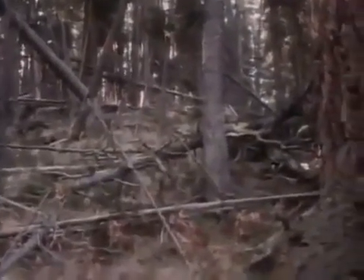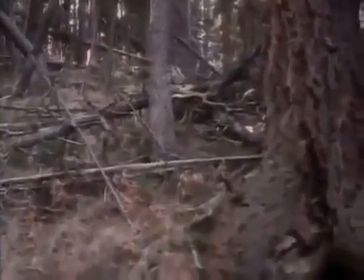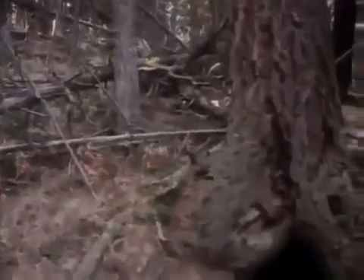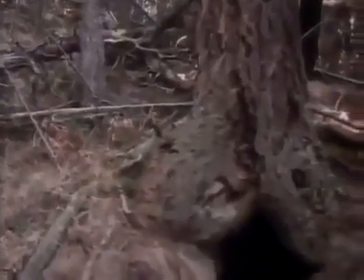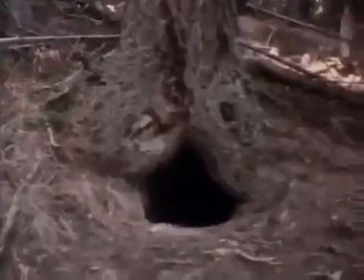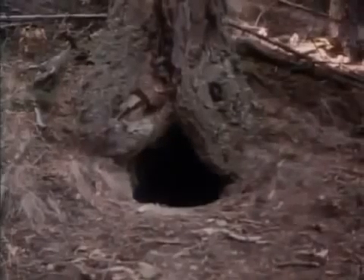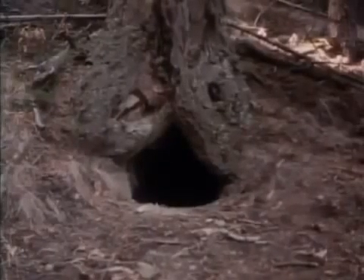Bears prepare their dens well in advance of when they are needed. A bear rarely uses the same den two years in a row. Bears may spend the winter in hollow trees, in holes scooped out of the ground, or in earthen caves. The most important feature of a good den is that it holds the heat well, so most dens are small and bears line them with bark, moss, and hay for additional comfort.